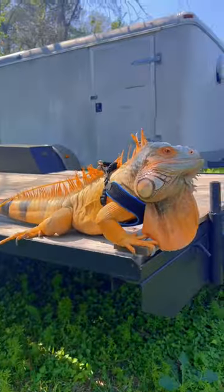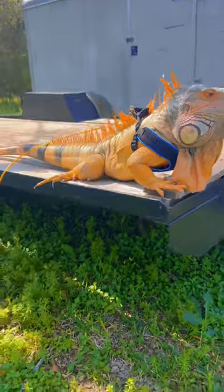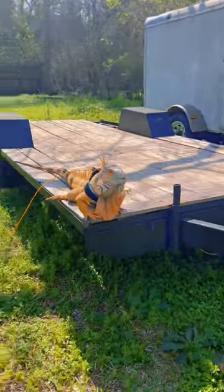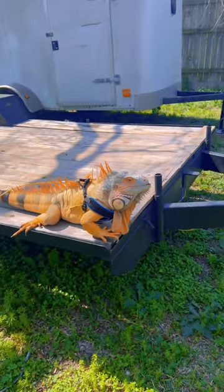The second question is, where do I get the harness from? Rocket is wearing a small dog harness from PetSmart, but you could probably get it at any local pet store. Keep in mind, if your iguana is small, you don't want to use a small dog harness — it'll be too big. Hope this helps you out.